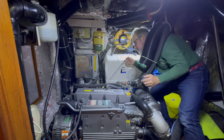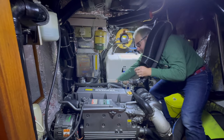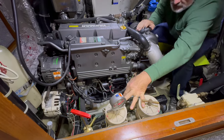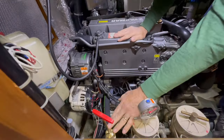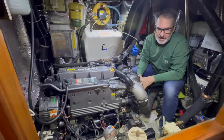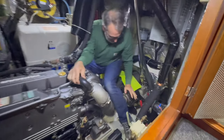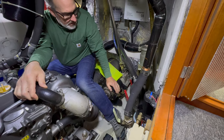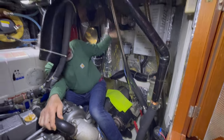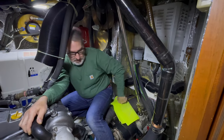We have dual Racor fuel filters to keep the fuel clean as it runs into the engine. This device is a fuel sump pump that allows you to pump a fuel sample out of the bottom of the fuel tank so you can make sure there's no water or debris accumulating. This device here is one of the two autopilot engines. We have a couple of sea strainers — one for the head and the anchor washdown pump, and one as the main sea strainer for the engine — we always want to make sure it doesn't get clogged so the engine stays cool.